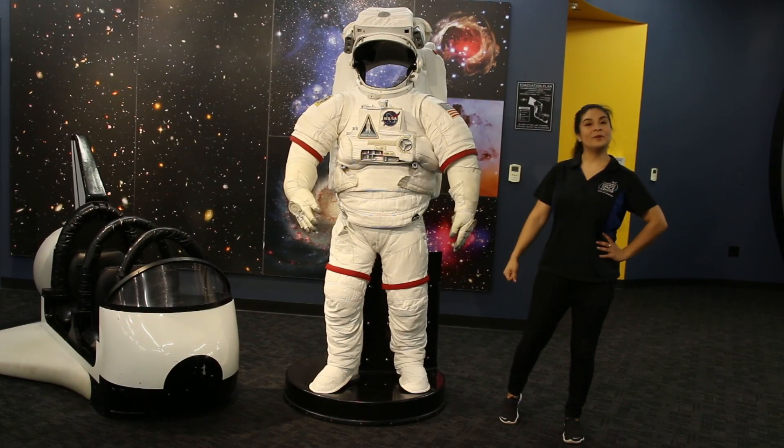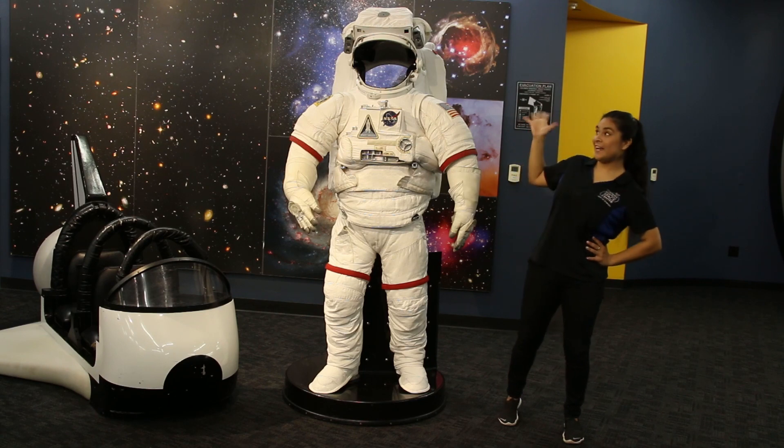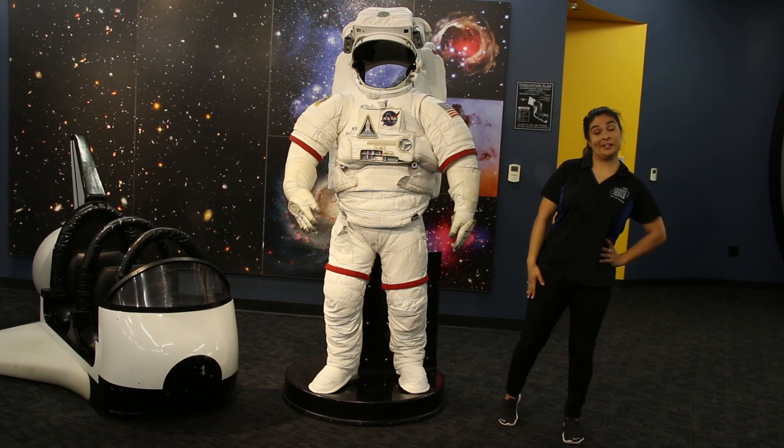Hey guys! Today I'm hanging out with one of the Space Center's most popular residents, Andy the Astronaut. Say hi Andy! I guess he's not feeling very talkative right now.